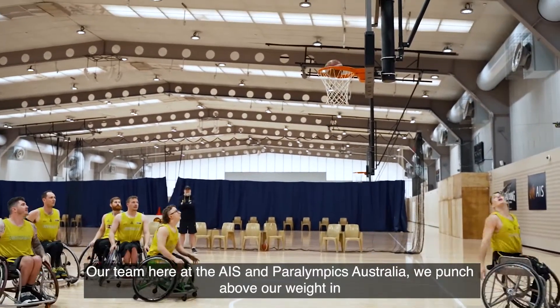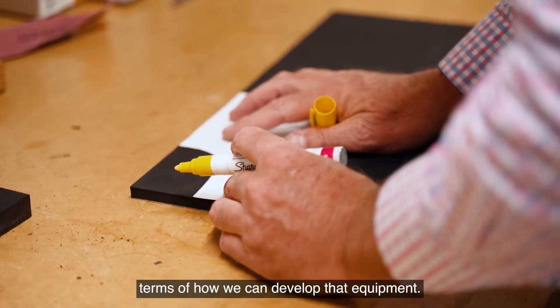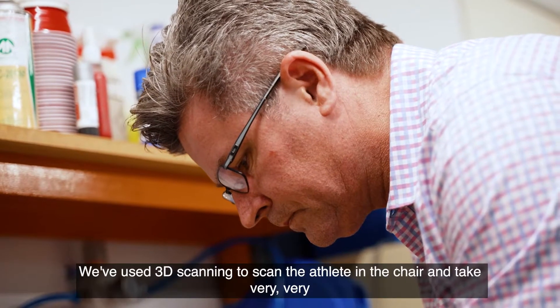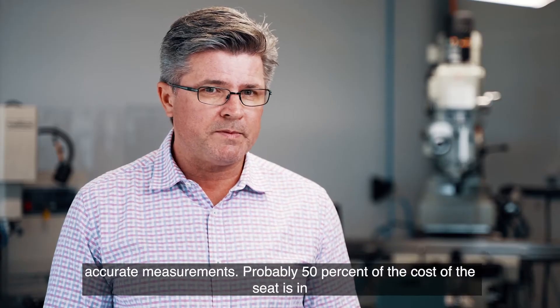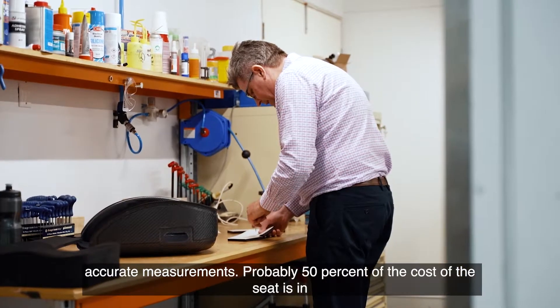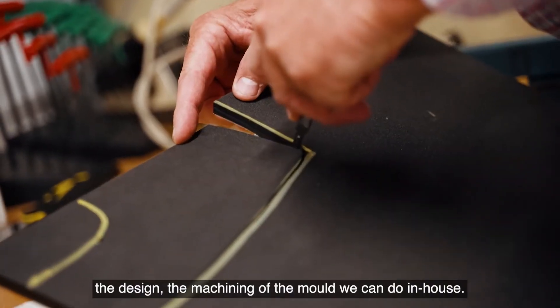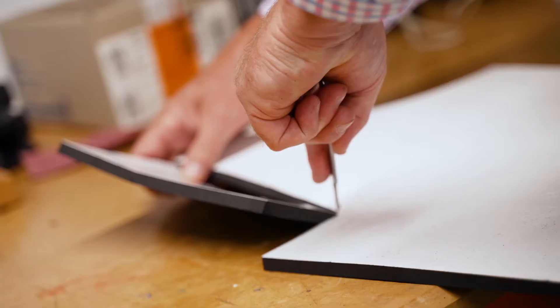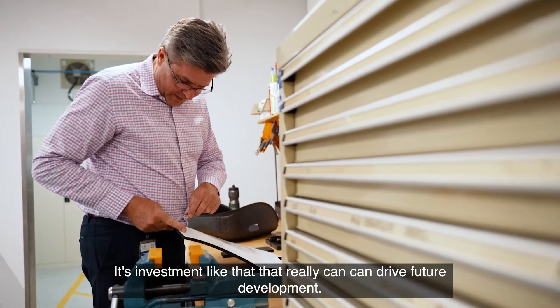Our team here at the AIS and Paralympics Australia punch above our weight in terms of how we can develop equipment. We use 3D scanning to scan the athlete in the chair and take very accurate measurements. About 50% of the cost of the seat is in the design and the machining of the mould, which we can do in-house, so the cost of doing these projects is much, much less. That investment really can drive future developments.